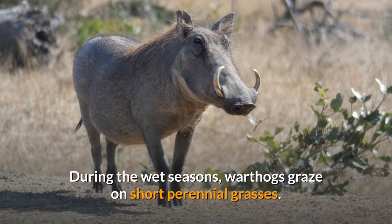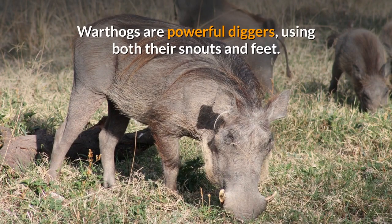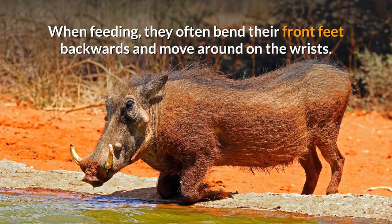During the wet seasons, warthogs graze on short perennial grasses. During the dry seasons, they subsist on bulbs, rhizomes, and nutritious roots. Warthogs are powerful diggers, using both their snouts and feet. When feeding, they often bend their front feet backwards and move around on the wrists.